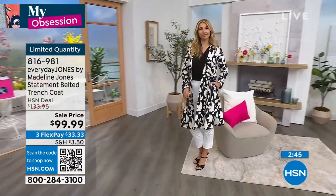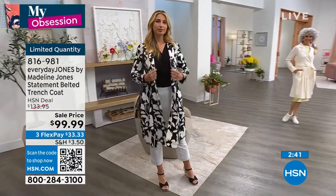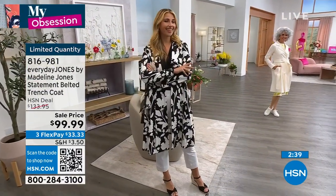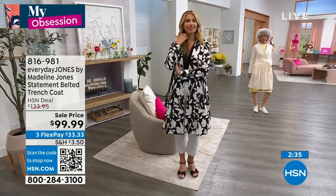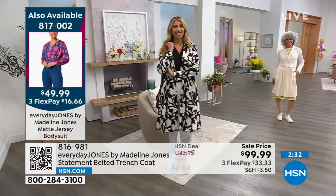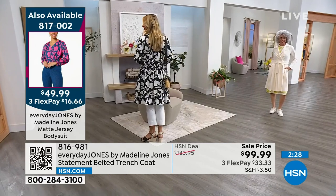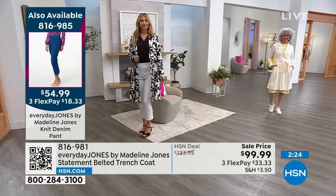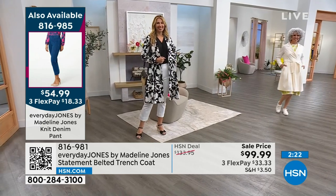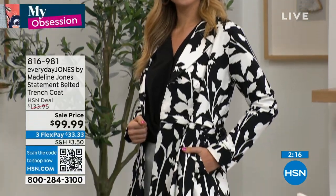I think it looks flattering on all shapes and sizes. No matter if you're extra small, medium, large, or 3X, this is a really flattering cut of a trench coat. When you have that nice little peplum, it's soft enough to where it adds an elegance and femininity to it, but it's not overwhelming where you feel like a ballerina. And it has pockets! I want to make sure everybody knows it has pockets. We need pockets for our phones, our ID, whatever we're carrying with. Definitely great with pockets.